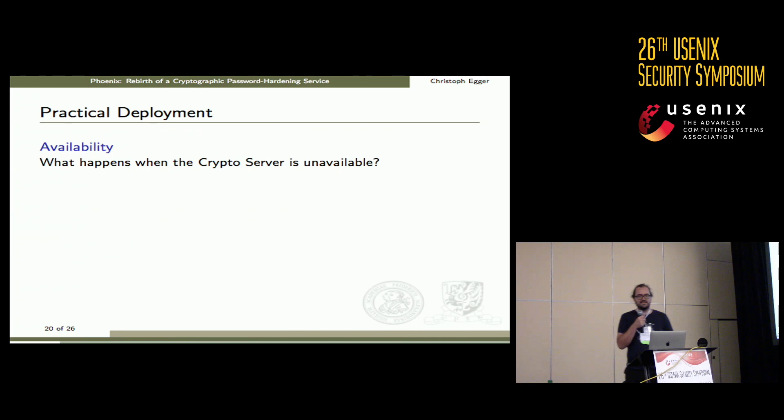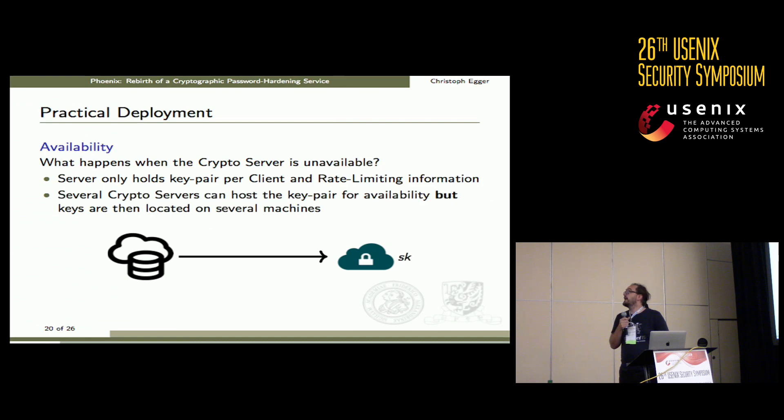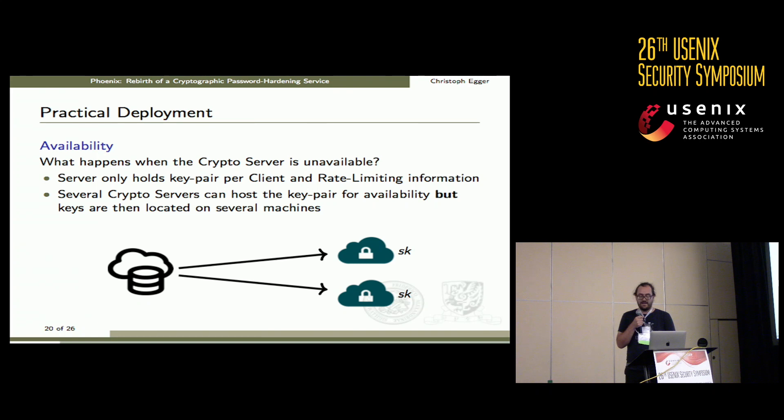Another question is availability: what happens if the crypto server becomes unavailable? Since the server holds only one key pair per client and potentially some rate-limiting information, it is straightforward to run two crypto server instances. The client can connect to whichever is available, so if one dies the system continues to work and the user notices nothing.